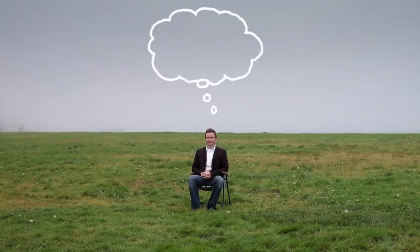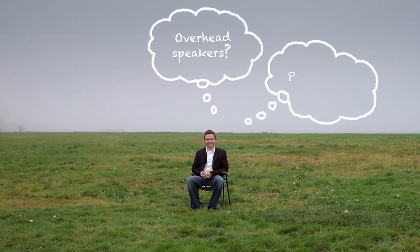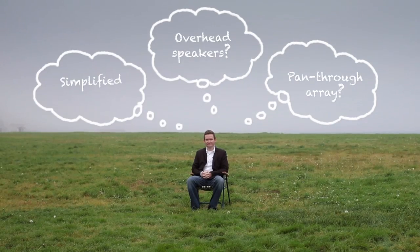That's when we knew we had to make a bolder step moving forward. So what if we could start again? What if we could go back and completely redefine how we bring the surround sound experience to audiences?